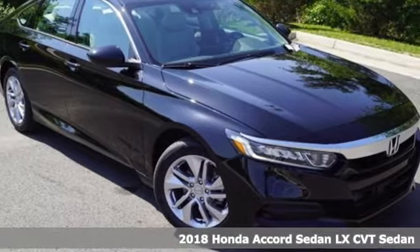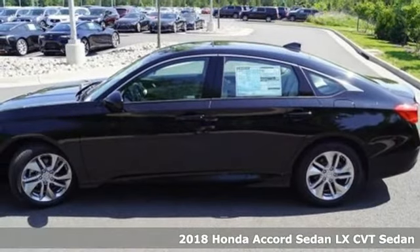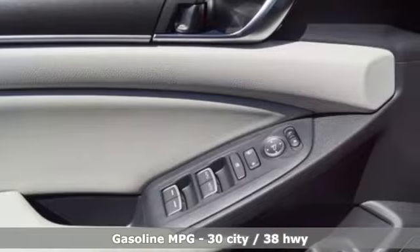It's a 2018 Honda Accord Sedan. Honda's created some of the most admired vehicles on the planet. You'll look forward to every drive with features like these.